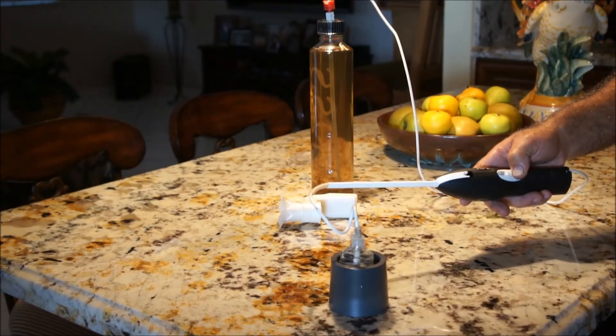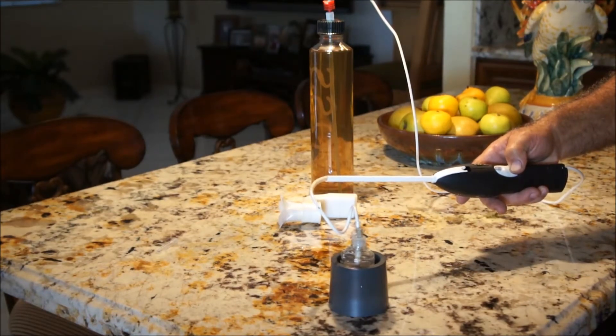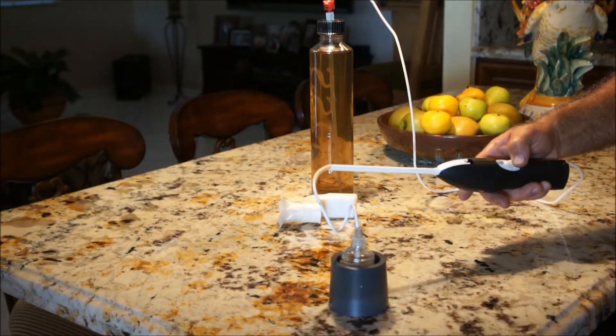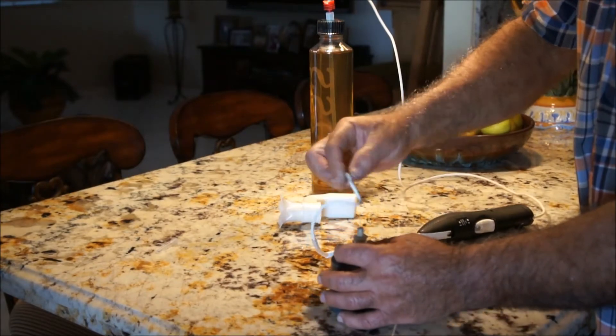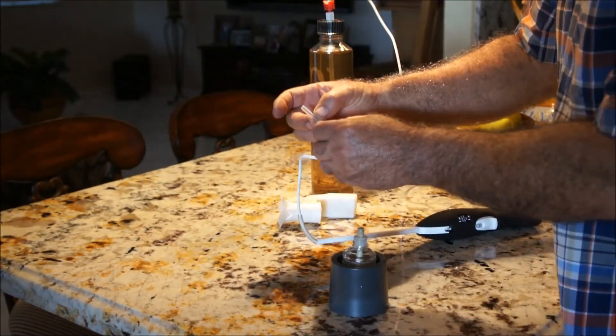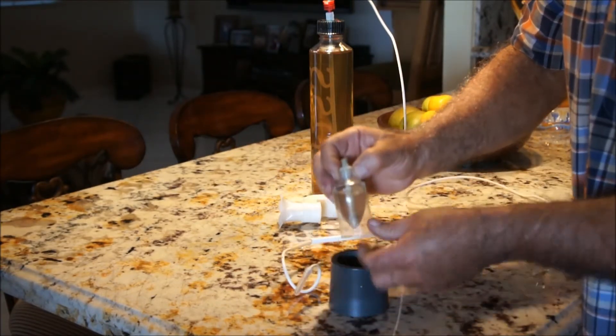We start injecting the liquid little by little to allow the displacement of air in the bottle. And that's it. We remove the needle, place the cap, and then remove it from the holder.